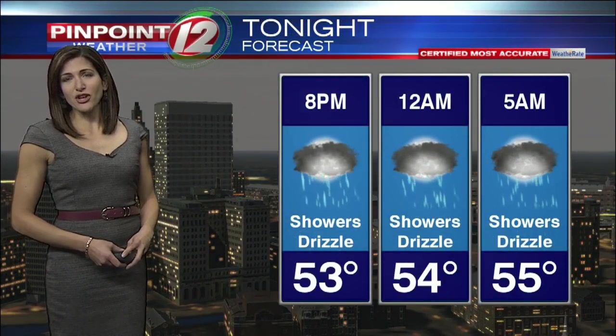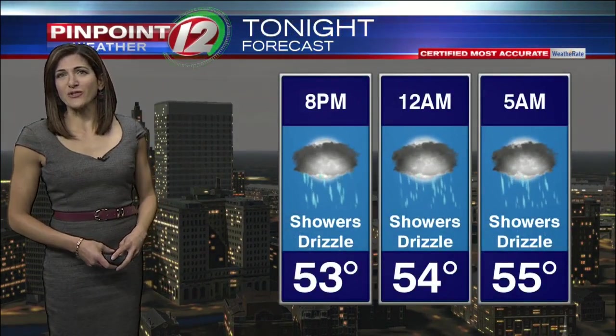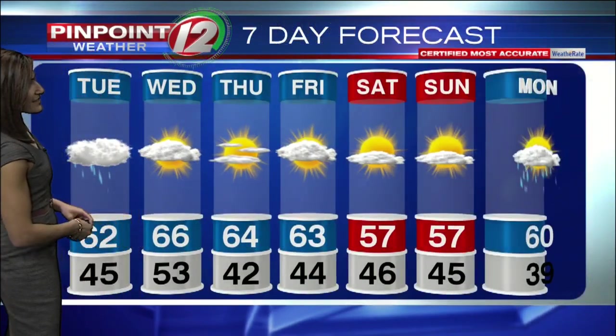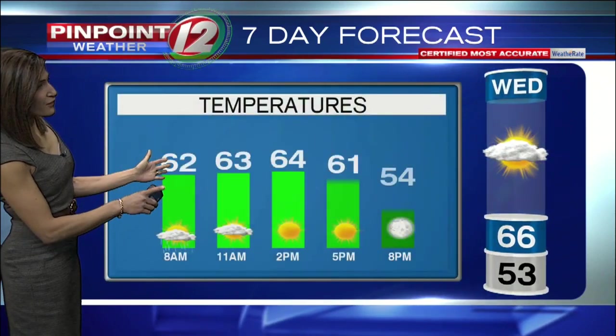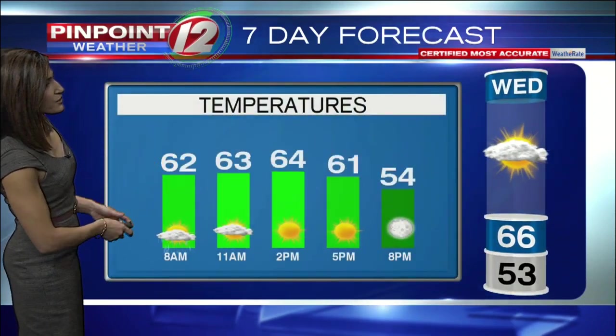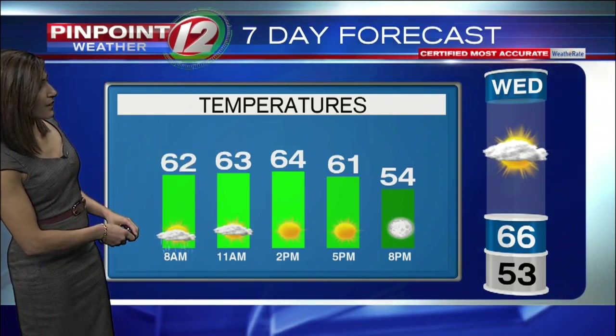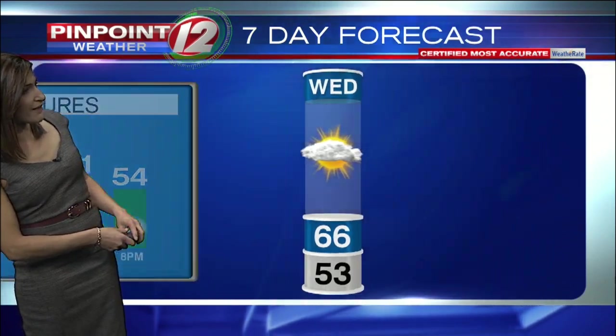For tonight, expect some showers. Temperatures holding in the 50s, even rising a few degrees as we approach tomorrow morning. Seven-day forecast: a mild start to the day. Once we shake free of the clouds and showers — and that happens through the morning commute — we've got a beautiful fall day. Lower to mid-60s on the way for the afternoon, 61 at 5 o'clock.